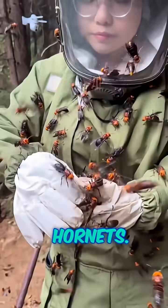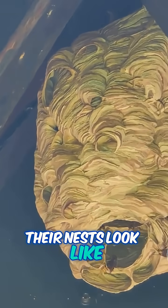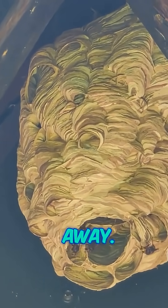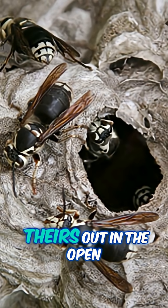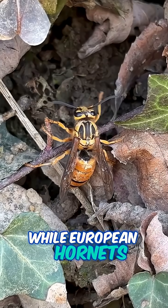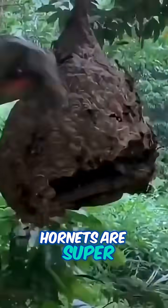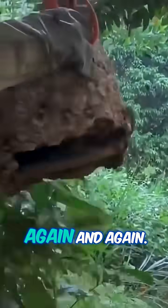Last up, hornets — the big cousins of wasps. Their nests look like massive, round, papery footballs, often high up or tucked away. Bald-faced hornets build theirs out in the open, while European hornets hide them away. These nests are layered and gray, and if you see one, back away. Hornets are super protective and can sting again and again.